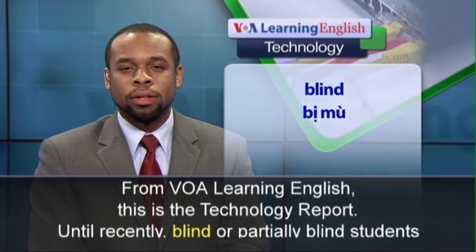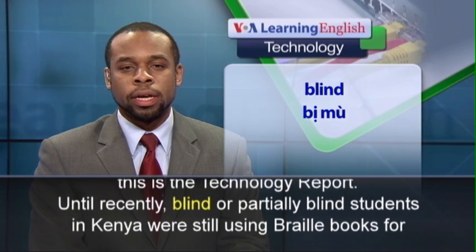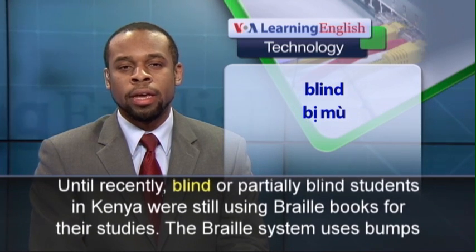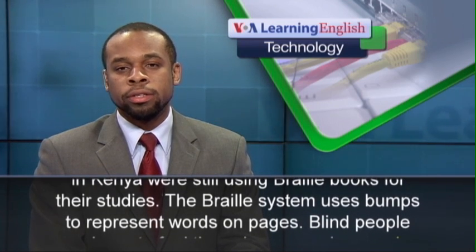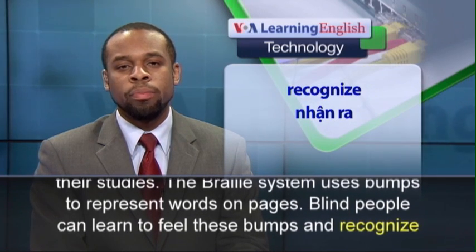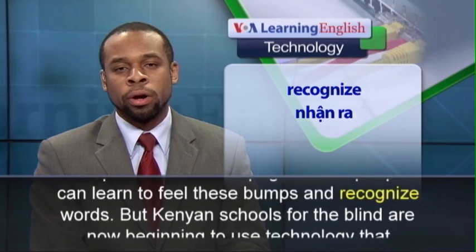From VOA Learning English, this is the Technology Report. Until recently, blind or partially blind students in Kenya were still using braille books for their studies. The braille system uses bumps to represent words on pages. Blind people can learn to feel these bumps and recognize words.